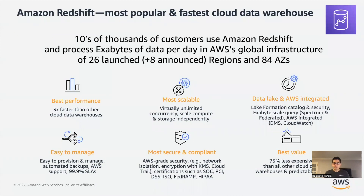Redshift is Amazon's cloud data warehouse. It is one of the most popular and fastest cloud data warehouses out there. We have gone publicly and said that every day tens of thousands of customers use Redshift to process exabytes of data in AWS's global infrastructure of 26 launched regions and 84 availability zones. Because it's late in the day, it is fair to assume that already our systems have processed over one exabyte of data. Tomorrow, several exabytes of data will be processed again. So we are talking about a very large system here.